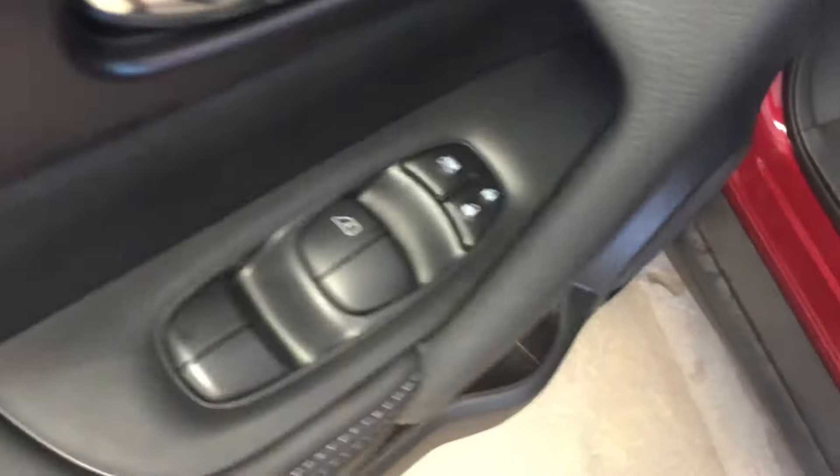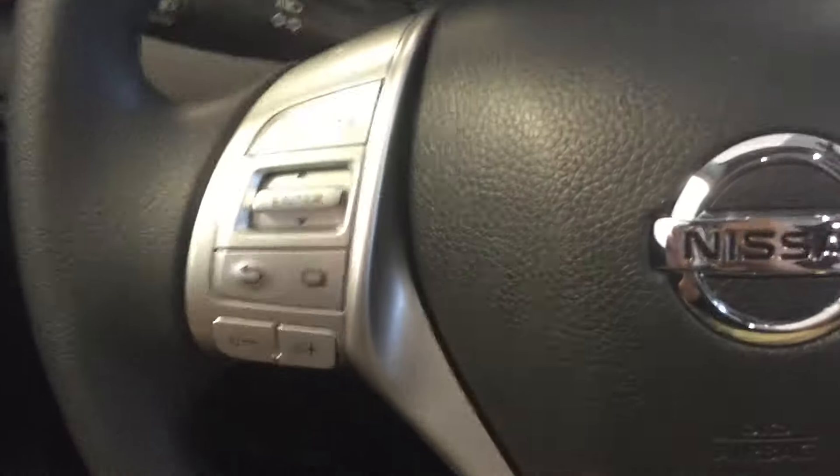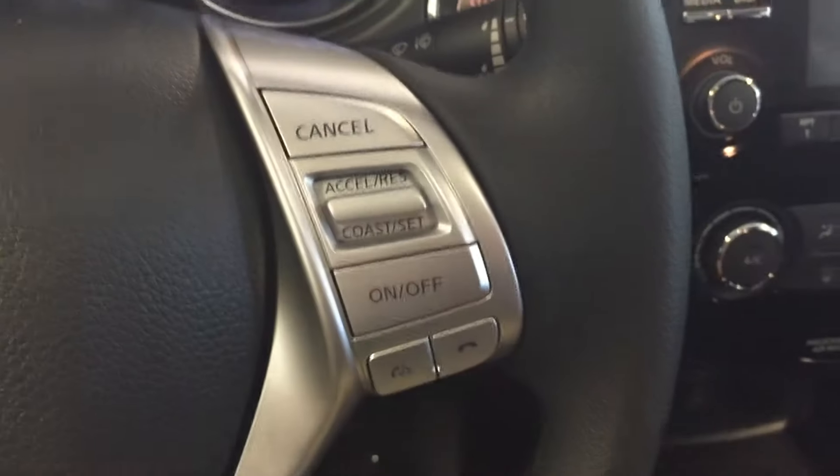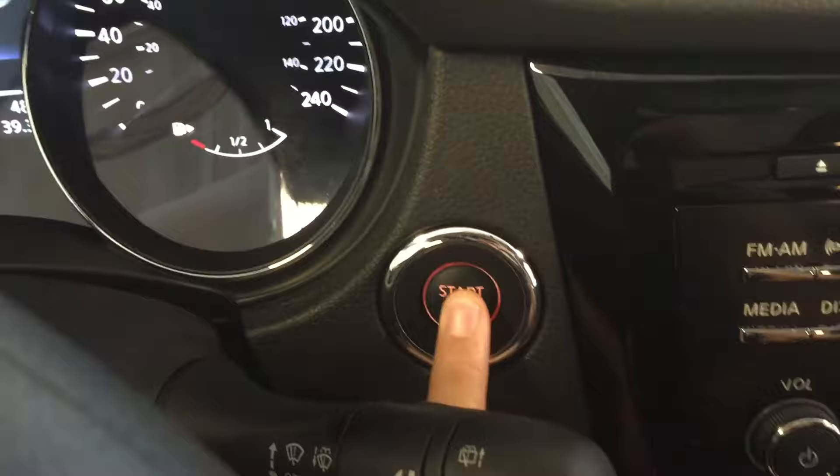We have all power options for windows, locks, and mirrors. Power adjustable driver's seat with cloth upholstery. Mounted on the steering wheel we have audio controls, hands-free communication, cruise control, and keyless push-to-start ignition.